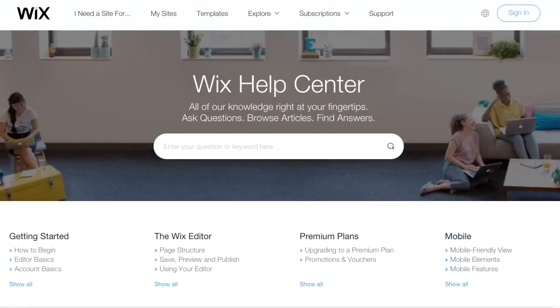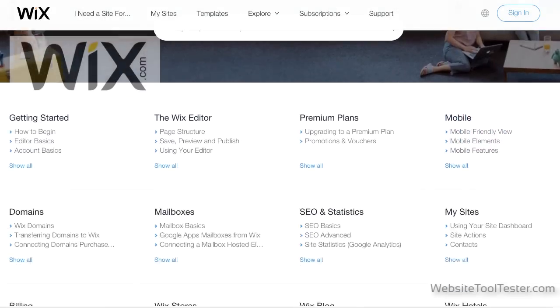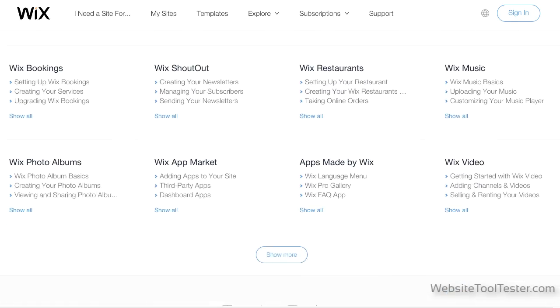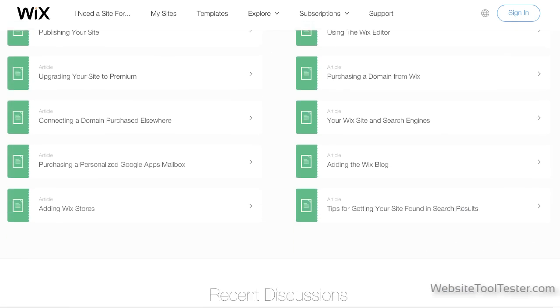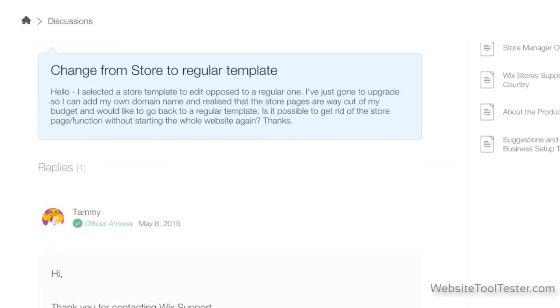Support. You don't want to be alone if something goes wrong with your website at 2 a.m. Does the company offer phone support? Email? Forum? And if so, are the forums active? Check whether user questions actually get resolved.